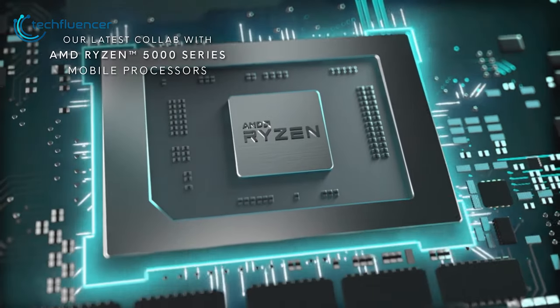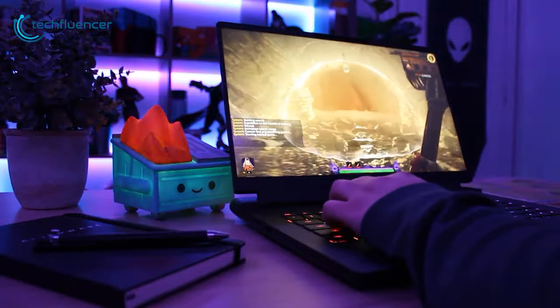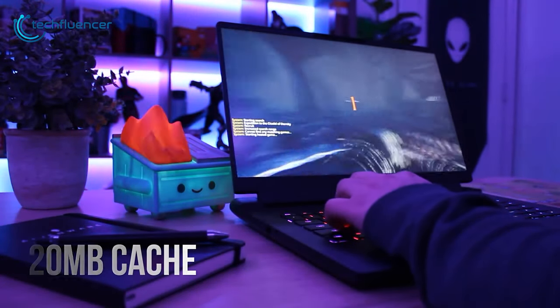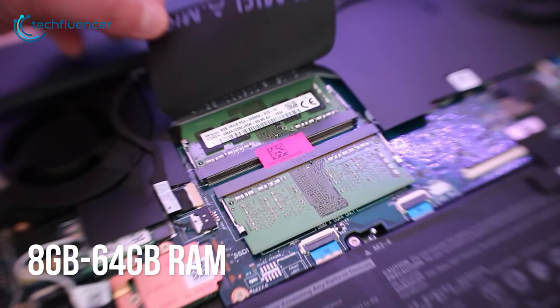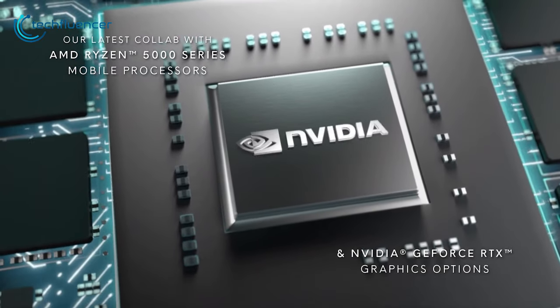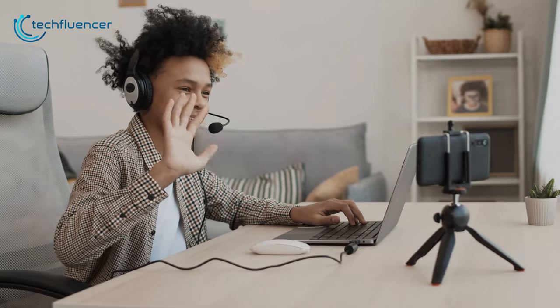With an AMD Ryzen 9 5900HX processor that includes 8 cores, 16 threads, and up to 20MB of cache, it delivers high performance across your favorite games and applications. You can have a comfortable RAM size of between 8GB to 64GB, which allows you to smoothly run multiple applications and browser tabs without any issues. It also features NVIDIA RTX 3070 to boost your gaming and editing level, allowing you to stream your favorite games with higher graphics quality.